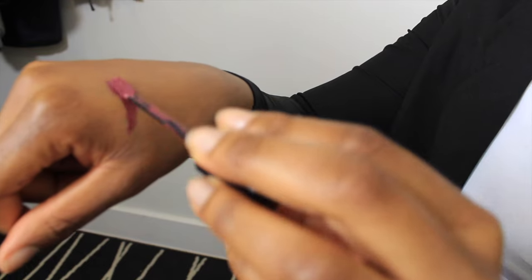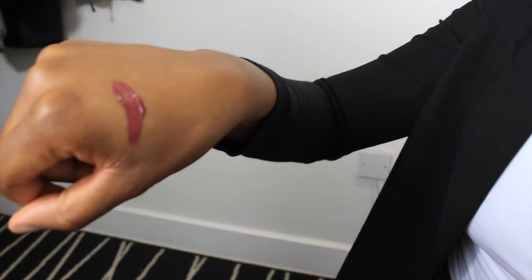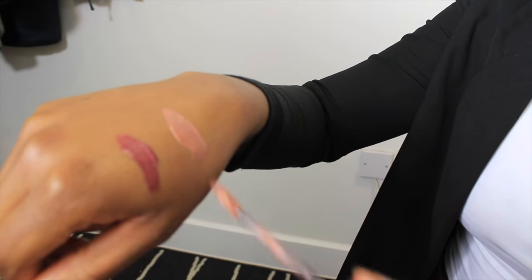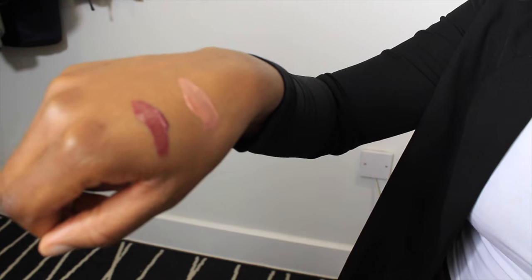I got the NYX liquid lipsticks in Vintage and Sandstorm. Sandstorm is an amazing nude for me — I line my lips with the Kiko 304 liner, which is a pinkish liner, and then go in with Sandstorm. Vintage is like a diva kind of color. They don't make my lips look crackly at all — it's a perfect, nice application. I've done a blog post on these so check that out, linked below.